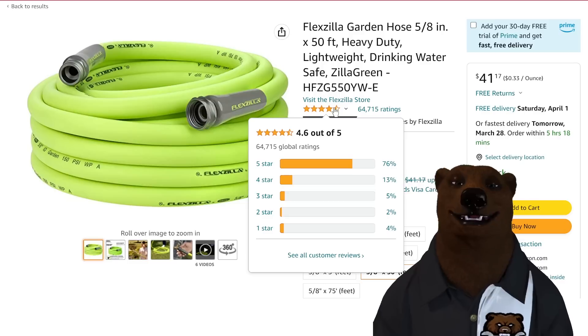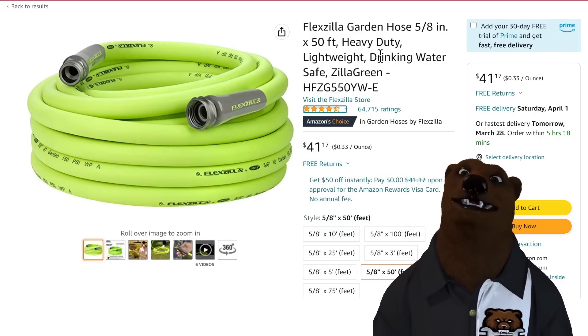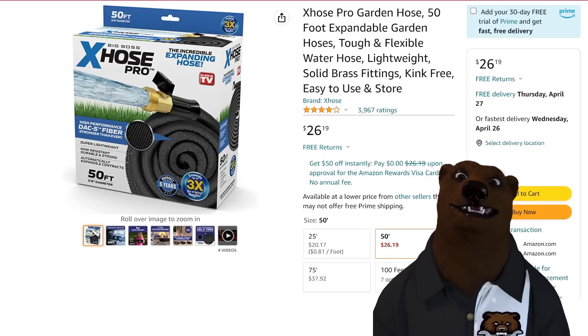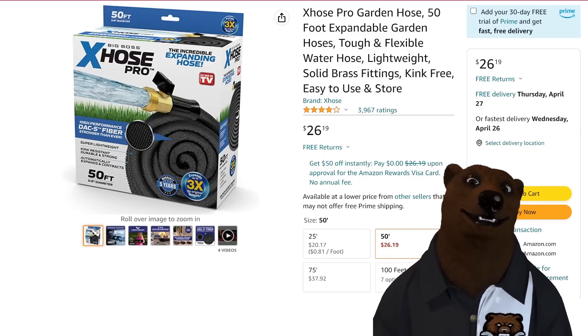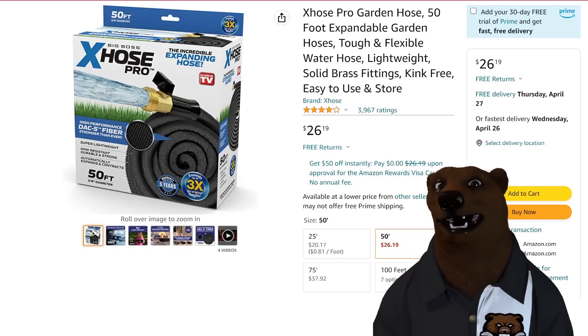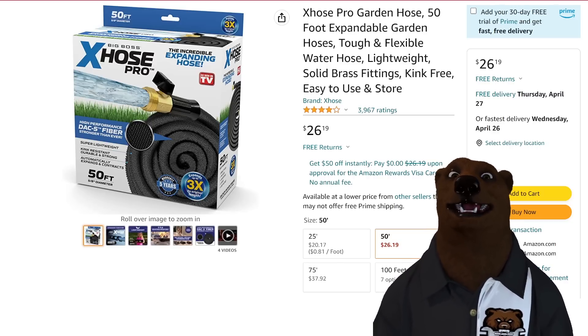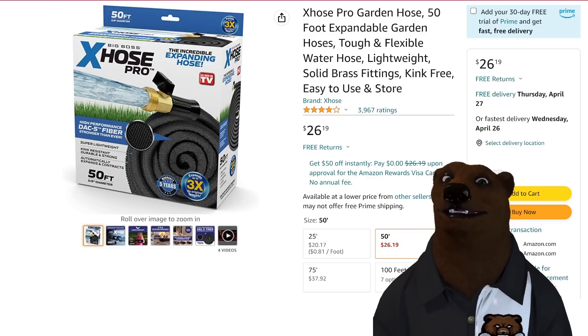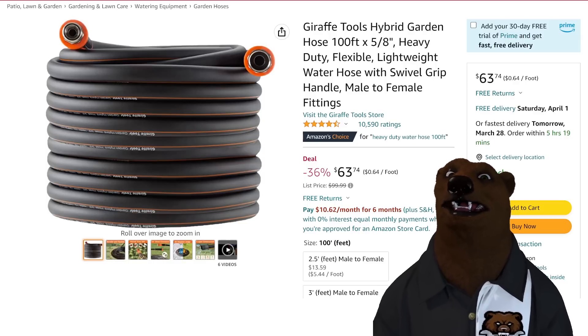Flexzilla garden hose with 64,000 ratings — let's check the fish hook. Non-existent, looks great. 50-foot 5/8-inch hose at $41 — 33 cents a foot. For collapsible hoses, I use these in the RV because they're super lightweight and don't take up space, though watch out dragging them on rough concrete. They're saying the new Dac-5 fiber is stronger. $26.19 for a 50-foot collapsing hose. For home use, probably go with the Flexzilla.